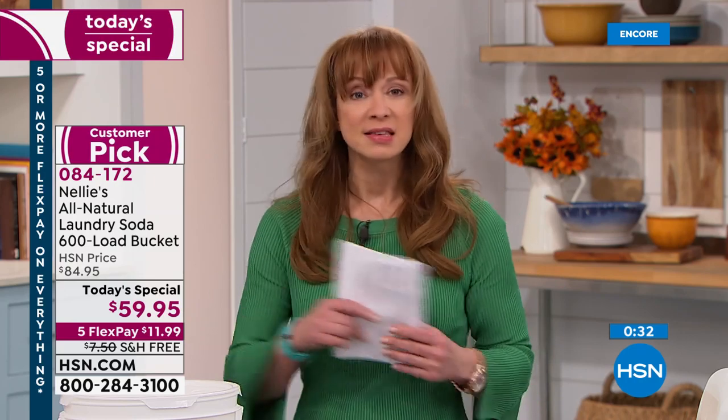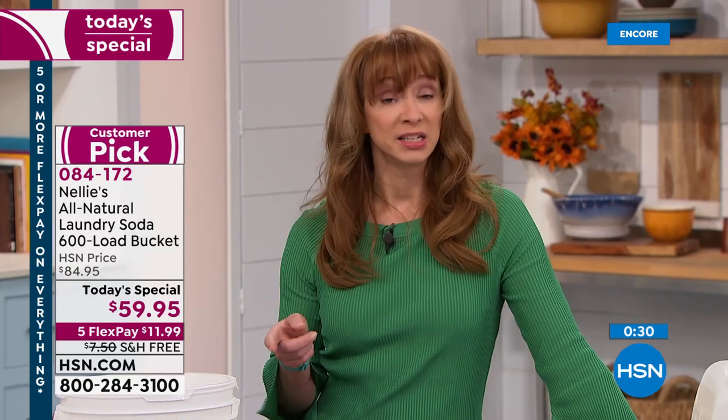Top load, front load, high efficiency, low efficiency, hot water, cold water. Do you use a water softener? Is your water really hard? Do you have well water? It does not discriminate. It replaces everything you've got in that laundry cabinet right now.